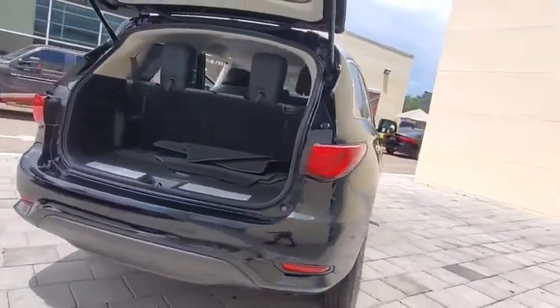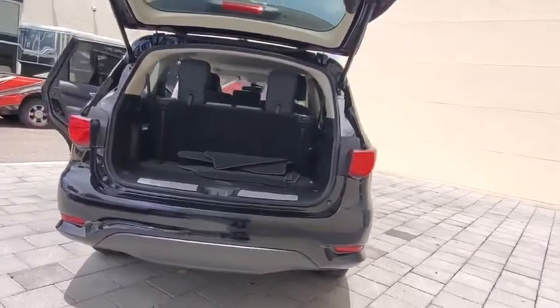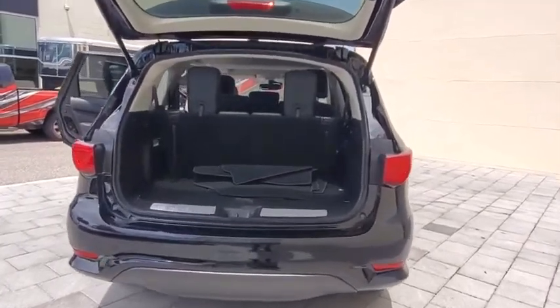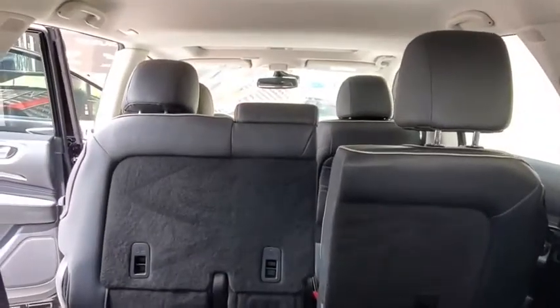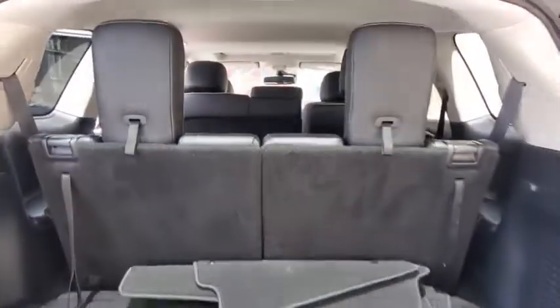In addition, the QX60 offers extremely high levels of safety, all with a sleek new design. This vehicle has less than 40,000 miles. Here are some of this vehicle's great options.